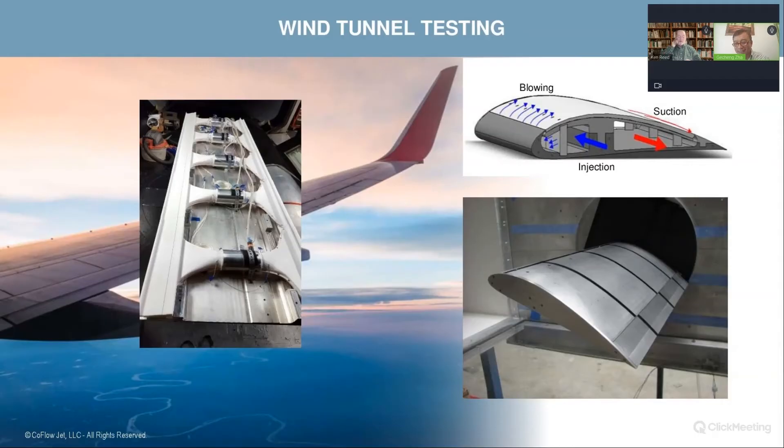Are you ready to build a prototype? We are ready — we're just looking and welcoming funding to do these things together. We are very ready.